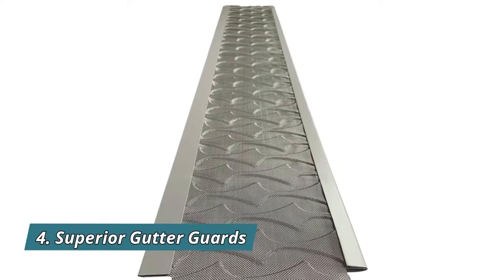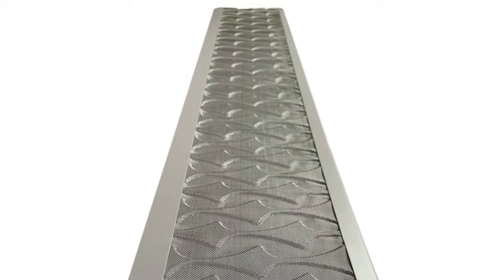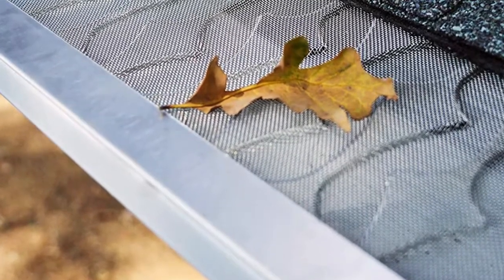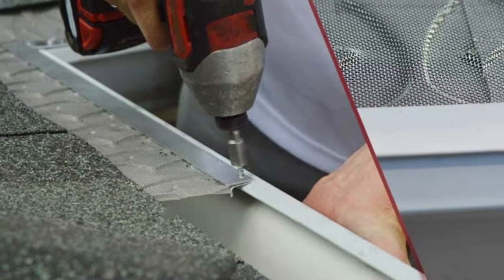Number 4: Superior Gutter Guards. Superior protects your gutters and handles the harshest weather conditions. The patented raised design micro-mesh whooshes debris away, redirecting rainwater down into the gutter. Superior Gutter Guards blocks creepy crawlies, flying insects, pests, birds, and debris from getting into and clogging your gutters and downspouts.